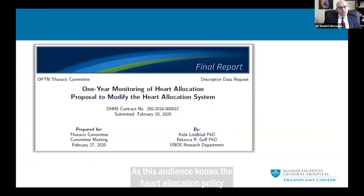As this audience knows, the heart allocation policy for adult heart transplant in the United States was changed by the Organ Procurement and Transplantation Network, effective October 18, 2018. The new system was designed to improve access to donors for those patients most at risk of dying, partly by providing broader sharing of donor organs. We went from a three-tier system to a six-tier system with more granularity.